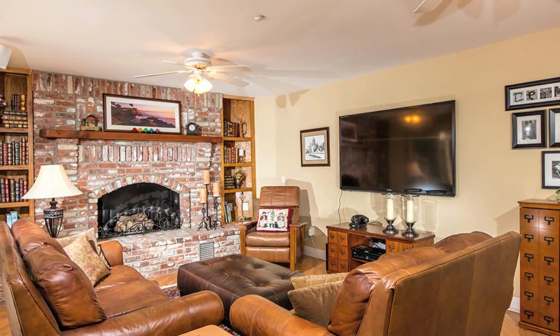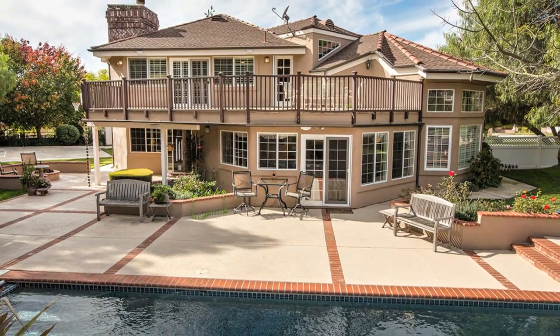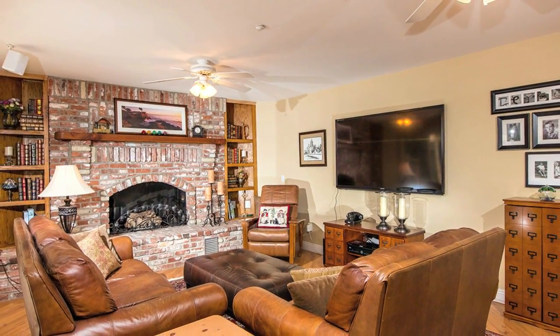The family room is warm and inviting with wood-style floors, views to the backyard, and a custom wall-to-wall brick fireplace.